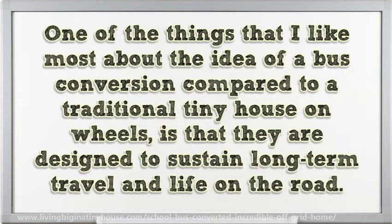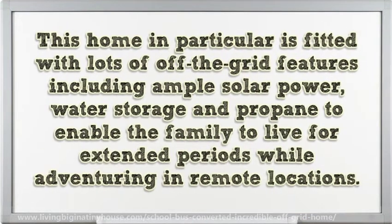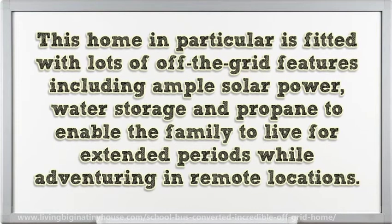One of the things I like most about the idea of a bus conversion compared to a traditional tiny house on wheels is that they are designed to sustain long-term travel and life on the road. This home in particular is fitted with lots of off-the-grid features including ample solar power, water storage and propane to enable the family to live for extended periods while adventuring in remote locations.